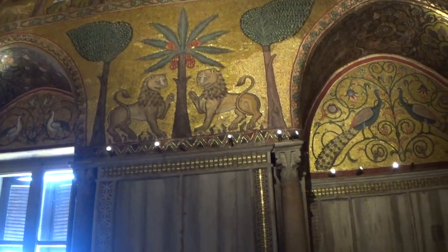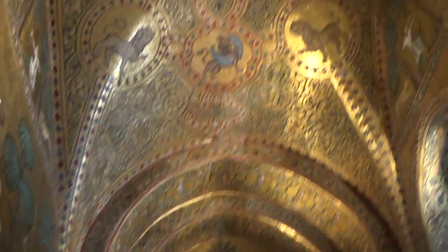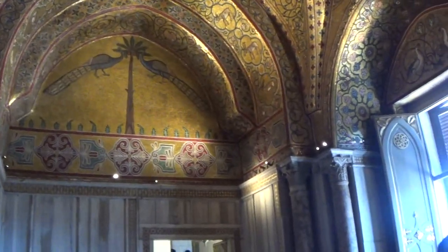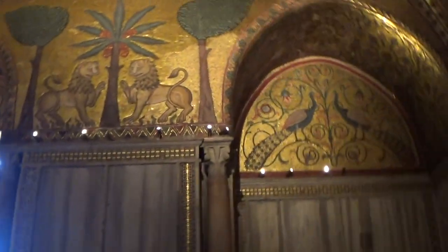They call this the lion room because there are lions in here. Did he rule as a lion? I'm not sure what...